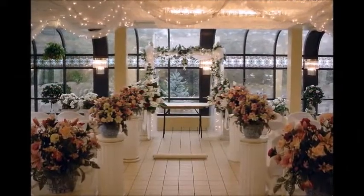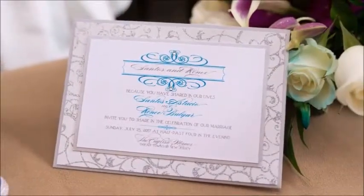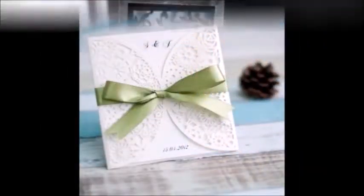Four to six months before your wedding: finalize the guest list, send out save the dates, reserve rentals, begin wedding invitations, finalize the rehearsal dinner, and finalize officiant info.